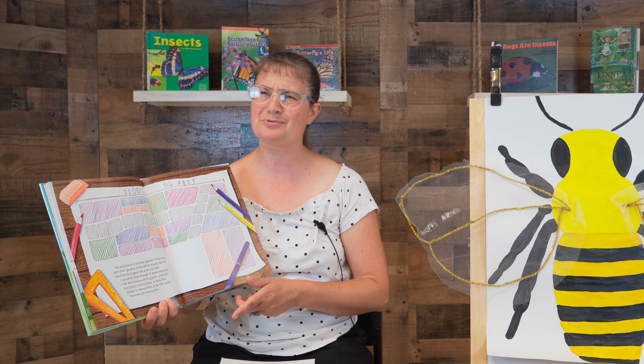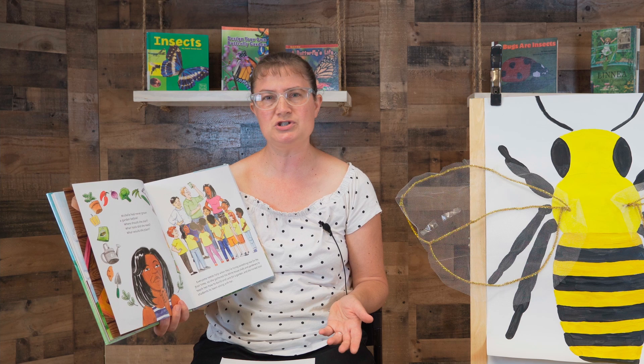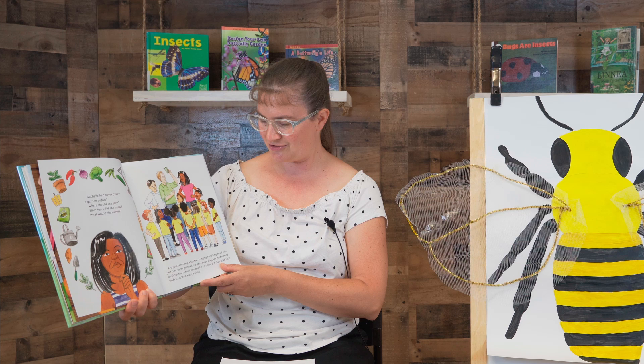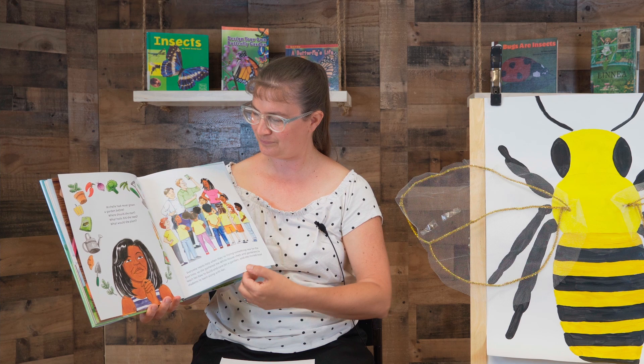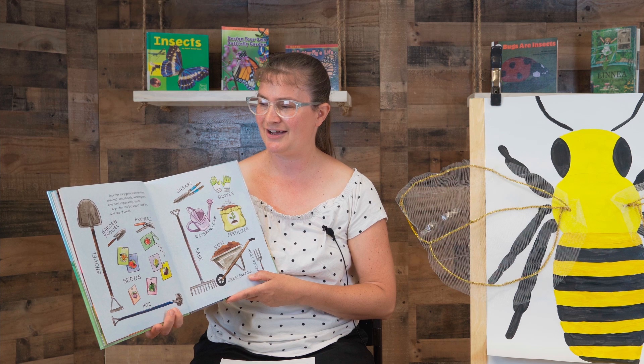There was just one problem: Michelle had never grown a garden before. Where should she start? What tools did she need? What would she plant? Everyone needs help when they are trying something new for the first time. So she gathered the White House chefs and gardeners to teach her how to build and care for a garden, and she invited local students to learn along with her. Together they gathered everything required: soil, shovels, watering cans, and most importantly, seeds. A garden this big would need lots and lots of seeds.